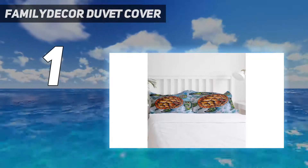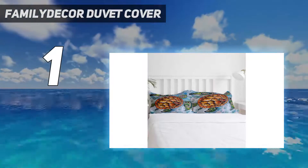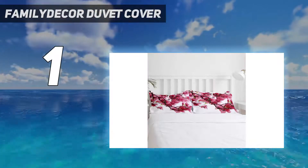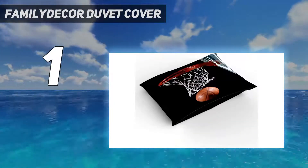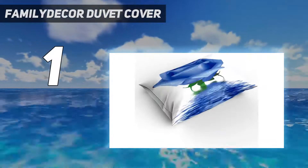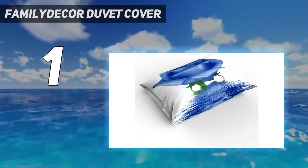Another feature she likes is that the duvet cover is great for pets — it's an easy-to-clean material that resists dog hair, Shoemaker says. Pariso calls this a really nice beginner linen for those looking to try linen bedding without committing to a full set of sheets. It's available in 10 colors.